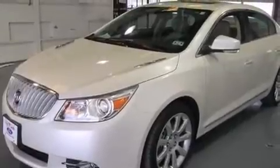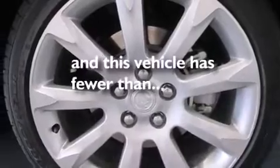Also included are rear curtain airbags, latch-ready child seat anchors, rear seat child-proof door locks, air conditioning with automatic climate control, and this vehicle has fewer than 19,000 miles on the odometer.